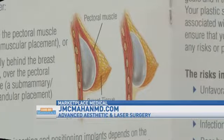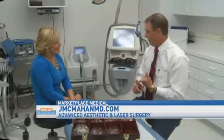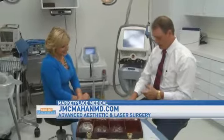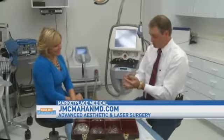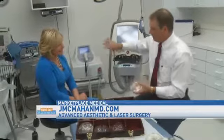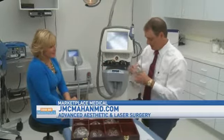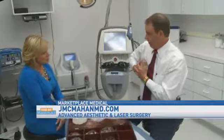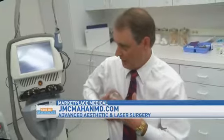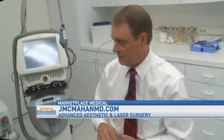On top of the muscle, you have more rippling — it feels more fake, it looks more fake, it gets in the way more of doing mammograms, and you have a higher risk of capsular contracture, which is basically where the scar tissue squeezes the implant and makes it hard and painful. All of that happens more when it's on top of the muscle. Underneath the muscle, you also have the muscle supporting the implant, so you're kind of gravity resistant over time. Whereas on top of the muscle, it's just the skin, and the skin will stretch out and it's going to start to sag.